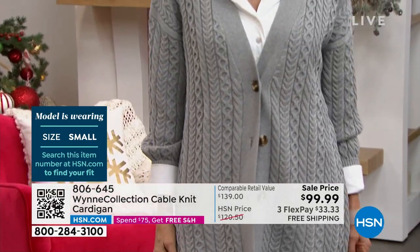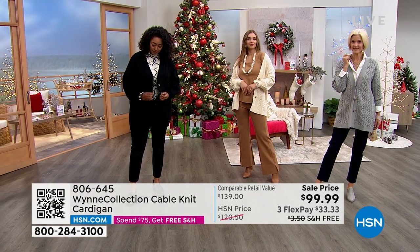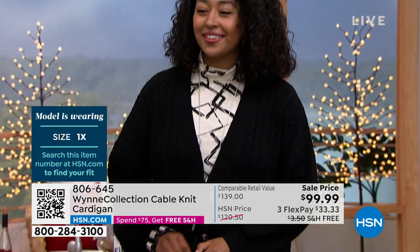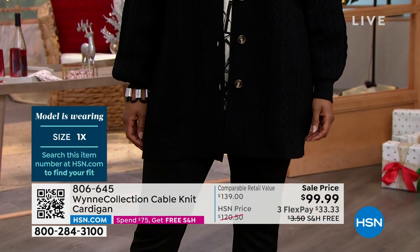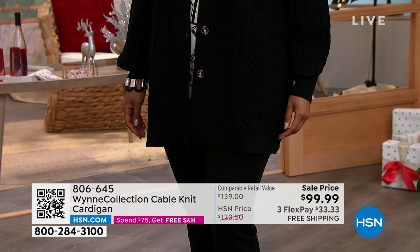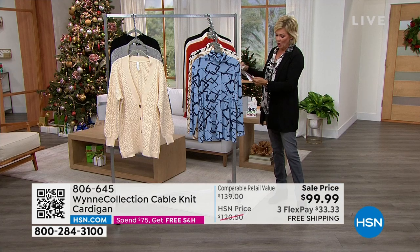A quick correction: Dagmara in the middle is also wearing a small — Carol and Dagmara are both size sixes wearing a small. Kenya is an XL, size 18, and stands 5'10". Hopefully these details help you understand how the cardigan will fall on you. Now we're moving on to coordinating items to build your look.